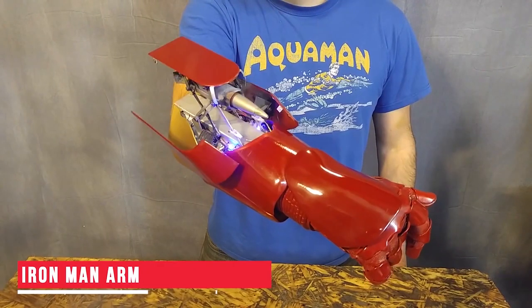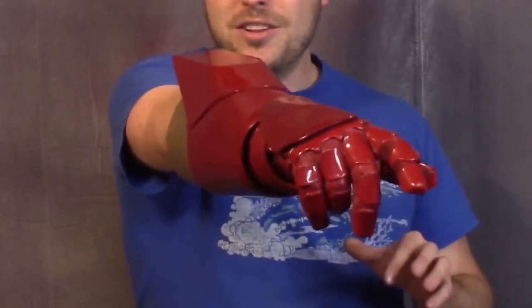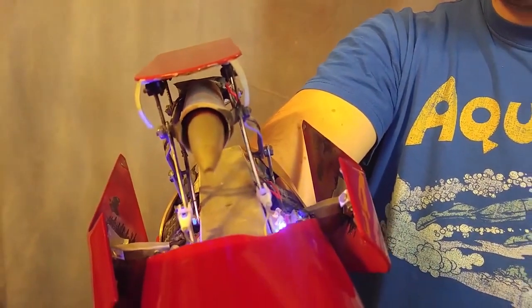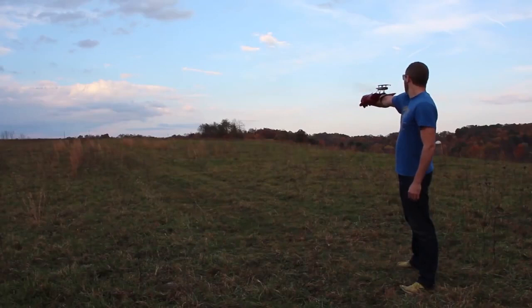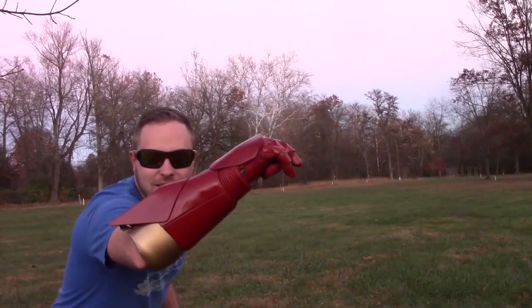Iron Man Arm — Our next gadget is a glove inspired by Iron Man and is perfect for those Iron Man fans who love adventure and like to keep things as realistic as possible. The rear end of this special glove has a rocket launcher mechanism with which you can shoot rockets to a far away distance, just like Iron Man. So set out with your friends and show off your superhero skills with this gadget.